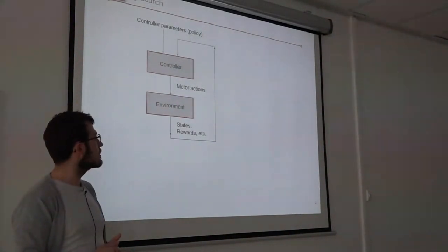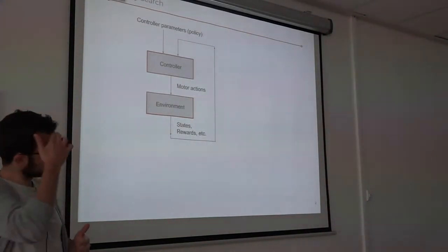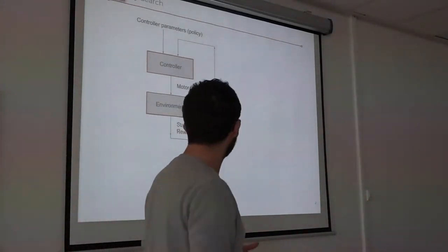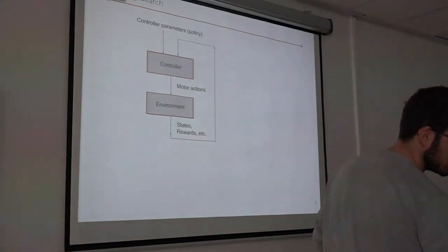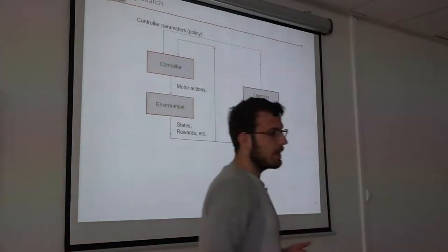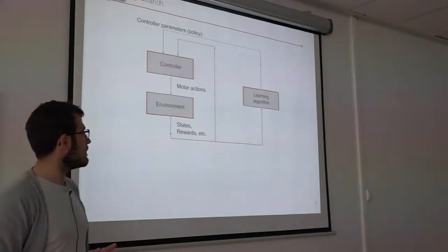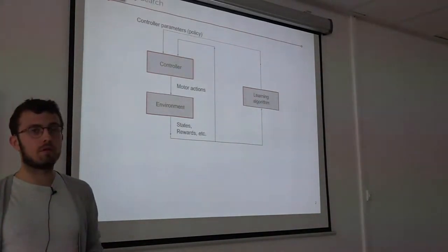Usually it's the discounted sum of rewards over the course of a rollout or episode. To do that we need a learning algorithm — something that will take into account the history of past motor actions, states, and rewards, and will produce the next policy to try in the environment. We hope that after some iterations we converge towards a good policy.